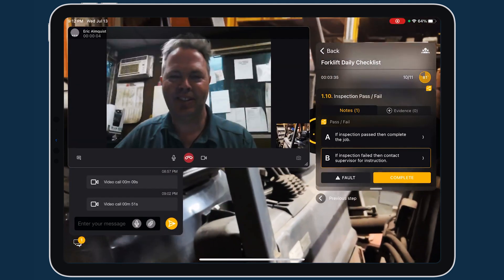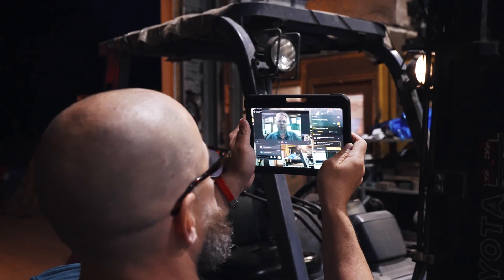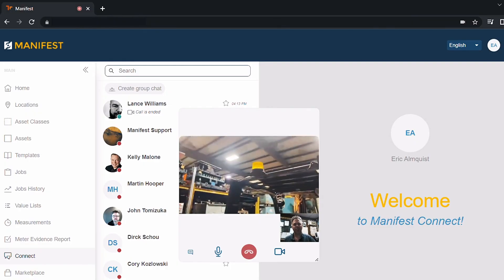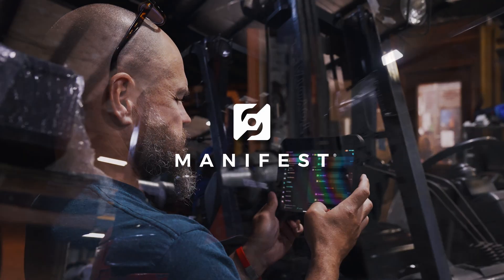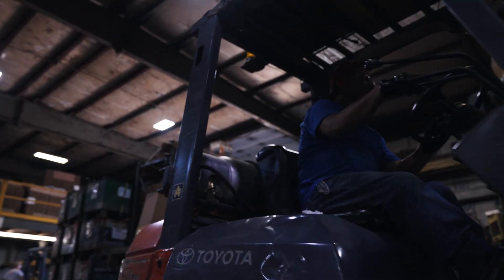Manifest Connect enables real-time or asynchronous collaboration and remote guidance among frontline workers. Manifest — inspections done well.